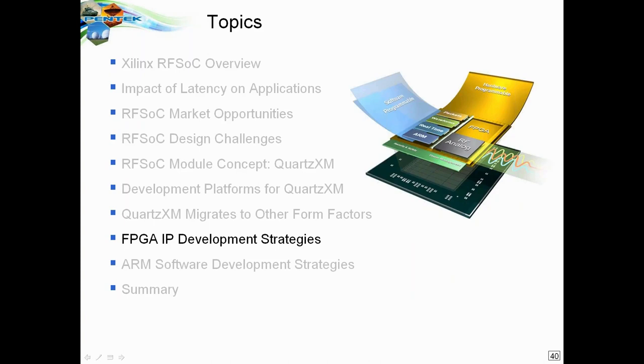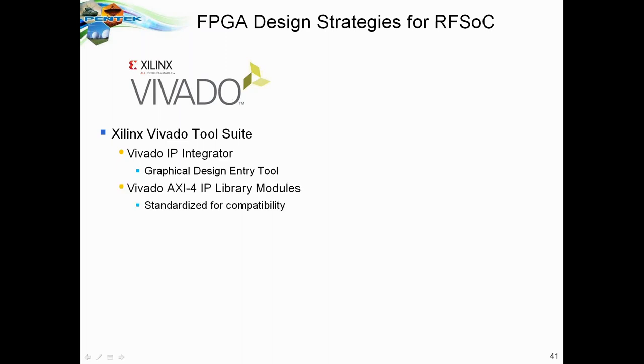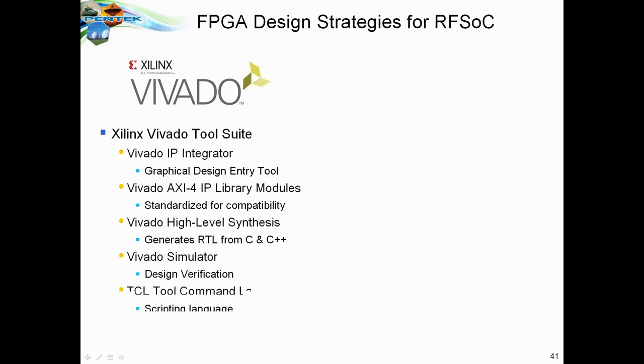For FPGA IP development strategies, you'll start with the Xilinx Vivado tool suite, which supports the RFSOC chip. It includes IP Integrator — a graphical design entry tool that lets you manipulate IP modules and connect them by clicking on inputs and outputs with a mouse. Those modules are based on AXI-4 IP standard, which provides a standardized way to connect modules from Xilinx, from Pentech, and from other third parties. You can also use high-level synthesis to generate RTL from C or C++, a simulator, and scripting tools.